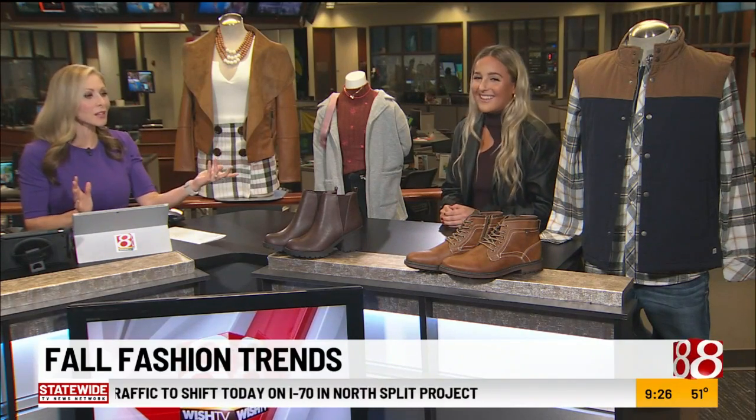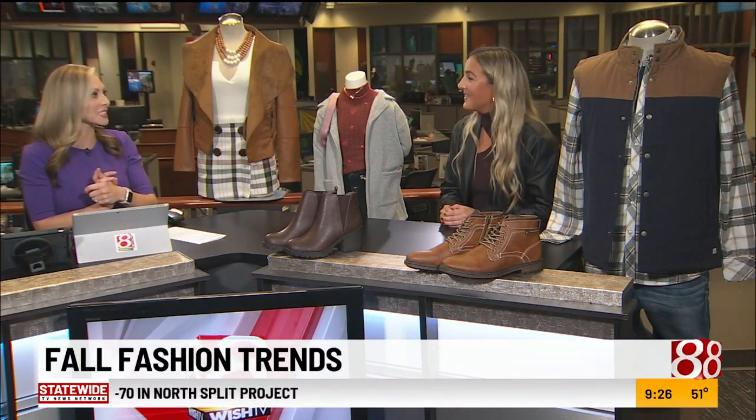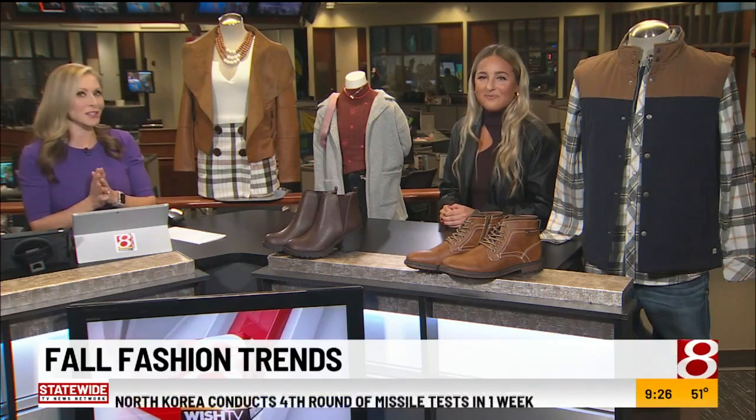Tiffany, thank you so much. You've styled us, and now everybody can go out to the Harvest event today — Greenwood Park Mall from noon until 3.